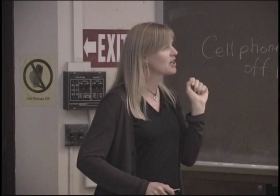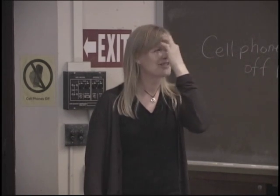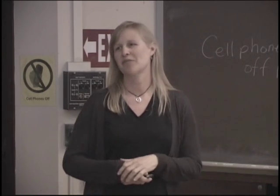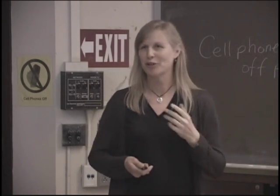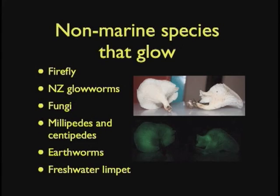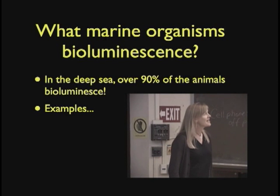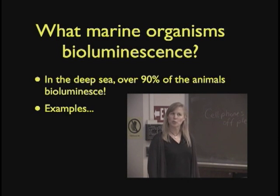You'll see as we go through that when talking about functions, a lot of times I'm going to say we think this is why it does it, because we're not 100% sure. There are some non-marine animals that glow — fireflies, glowworms, some fungi, some earthworms. There is only one freshwater animal that bioluminesces. However, in the deep sea, over 90% of the animals bioluminesce, and I think most people don't realize that.